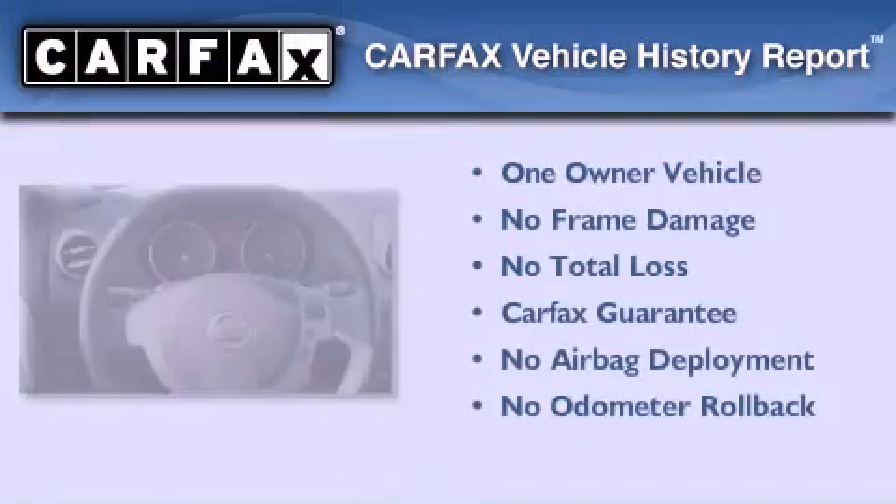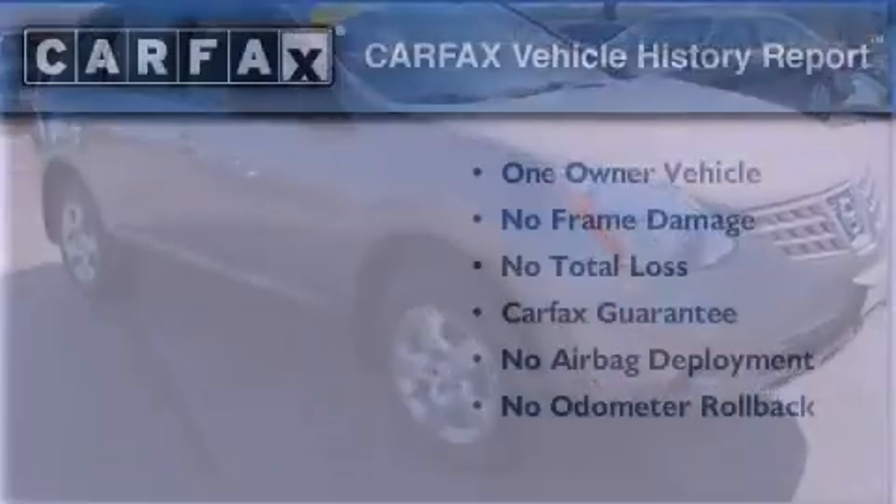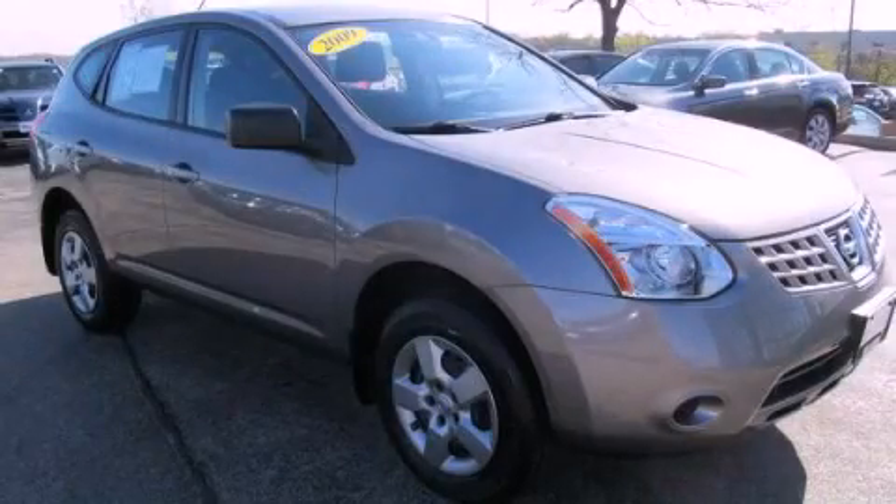This Nissan has had only one owner, and it qualifies for the Carfax Buyback Guarantee. Stop by today and test drive this automobile for yourself.